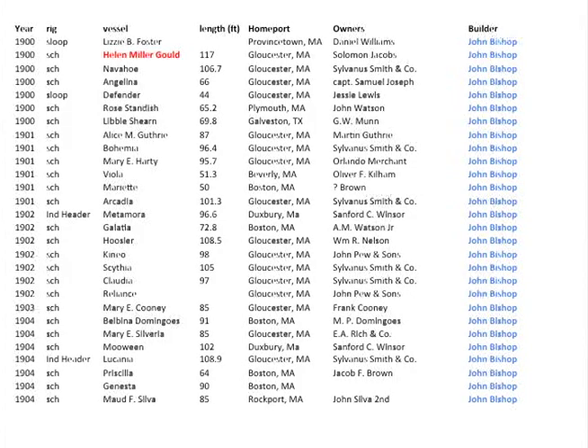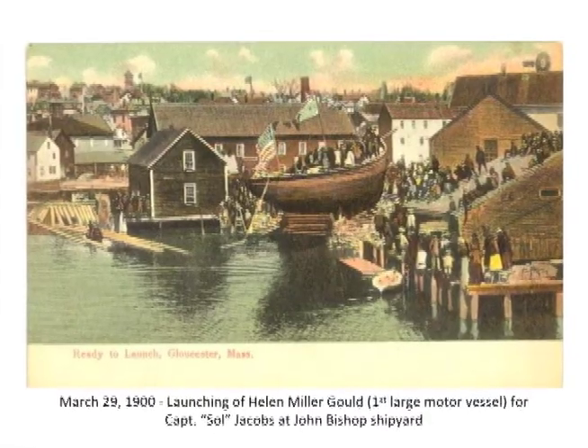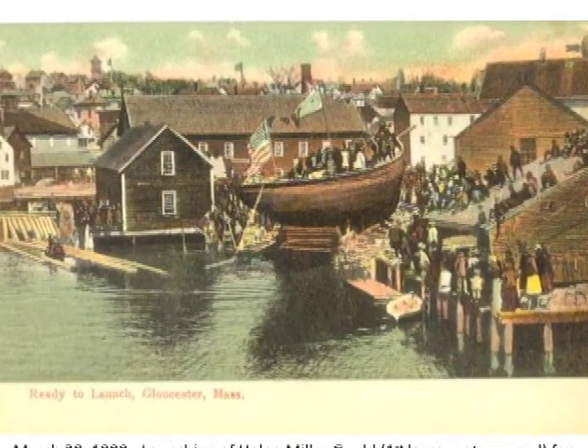Here are some more of John Bishop's vessels. He was the one who did this the longest — over 20 years. Now we're in 1900 through 1904, just four years. He built the most vessels of anyone. The one I wanted to point out is the Helen Miller Gould, which was quite long at 117 feet — remember the earlier Grace L. Fears was only 81 feet. Helen Miller Gould was built for Solomon Jacobs. Has anyone ever been down to the little park next to the Coast Guard station? That's Solomon Jacobs Park, named after one of our fishermen, and this was his most famous vessel.